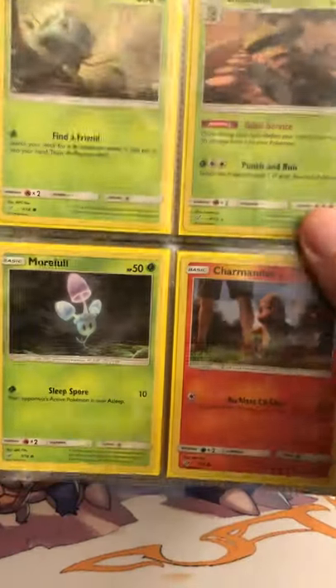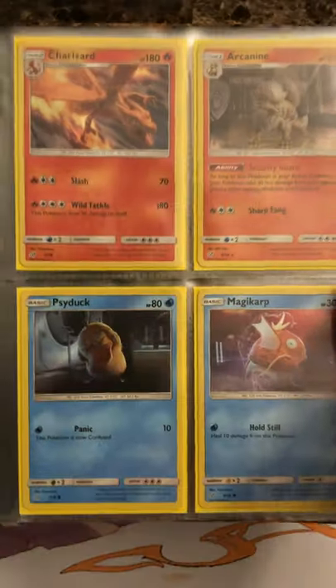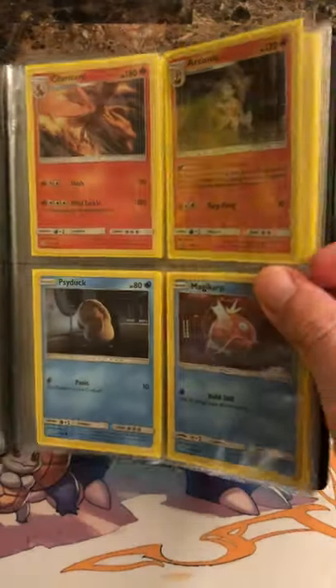It's a much smaller set, but still pretty nice to have another set complete. Let me know in the comments what your favorite card in this set is.